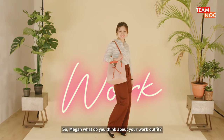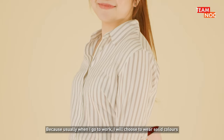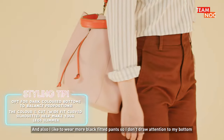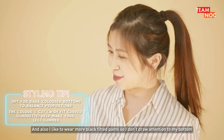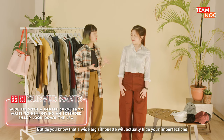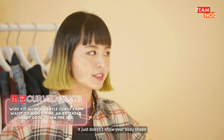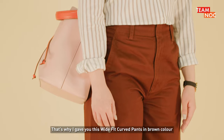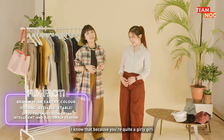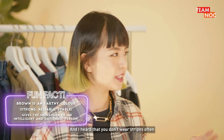Okay so Megan, what do you think about your work outfit? Actually I'm quite pleasantly surprised, because usually when I go to work I will choose to wear solid colors since my stature is rather petite, and I like to wear more black fitted pants so that I don't draw attention to my bottom. So your concern is about having a wide leg. But do you know that wide leg silhouettes will actually hide your imperfections more than showing them, because when it's big it just doesn't show your body shape. That's why I gave you these wide leg curved pants in brown color. I know that you are quite a girly girl and I don't want to give you something black because it might look very dull on you, and I heard that you don't wear stripes often.